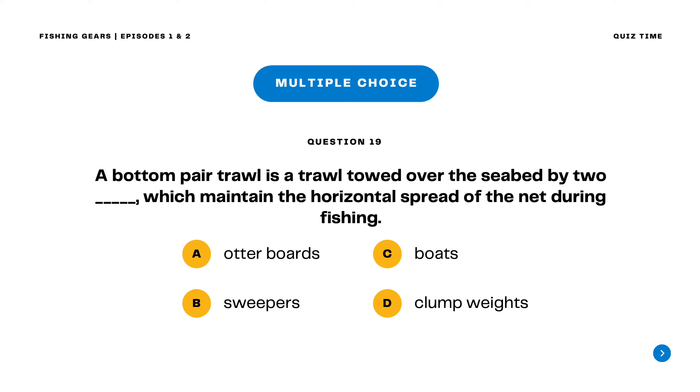Question 19. A bottom pair trawl is a trawl towed over the seabed by two blank, which maintain the horizontal spread of the net during fishing. A. Otter boards B. Sweepers C. Boats. The correct answer is letter C. Boats. A bottom pair trawl is a trawl towed over the seabed by two boats, which maintain the horizontal spread of the net during fishing.